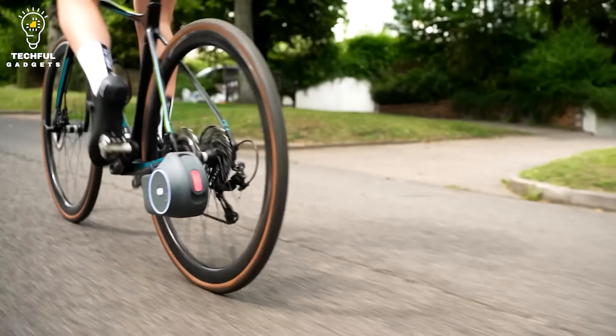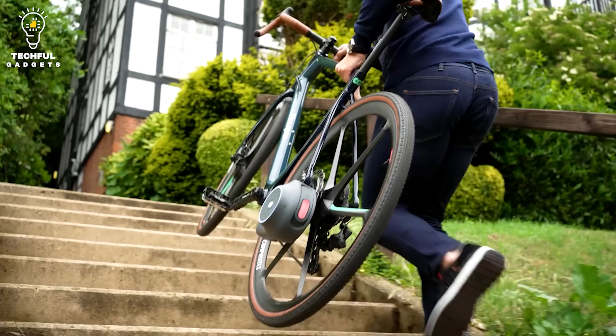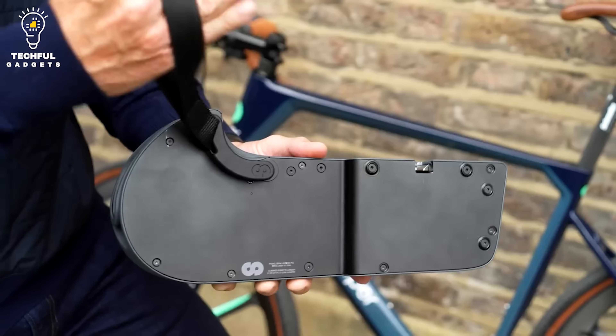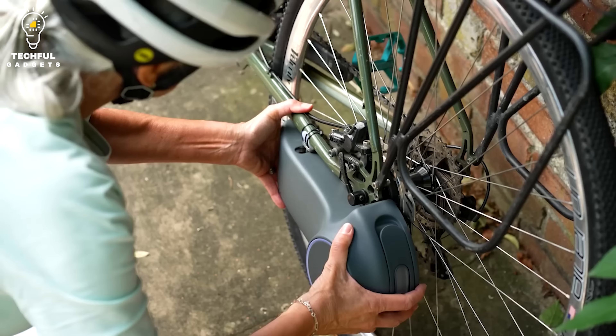Impressively, the disc drive technology avoids many limitations that normal bikes have. With this device, you can add electric power to your existing bike incredibly quickly.